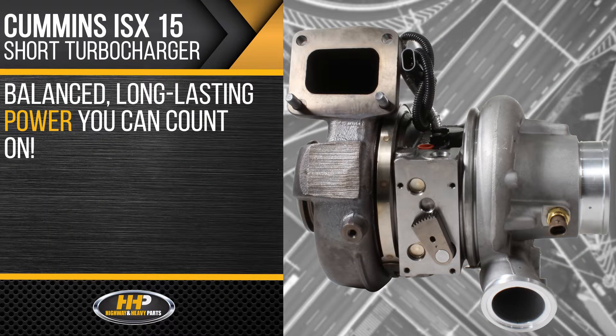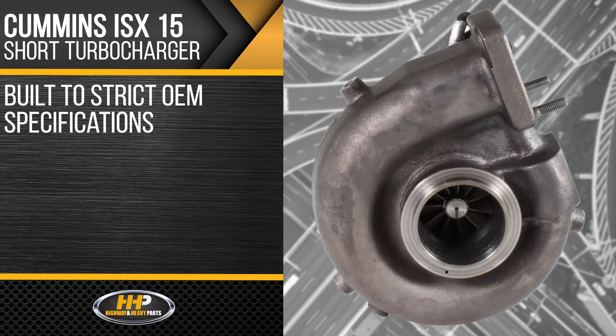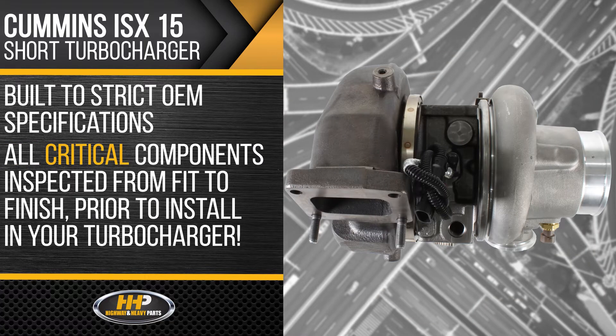Choose balanced, long-lasting power you can count on, resulting in more power for your Cummins ISX. Built to strict OEM specifications, all critical components are inspected from fit to finish prior to being installed in your turbocharger.